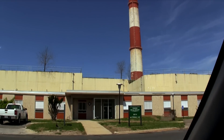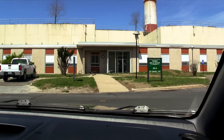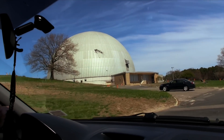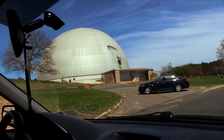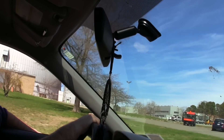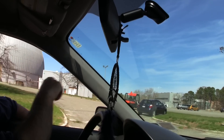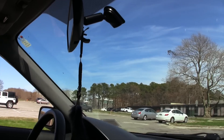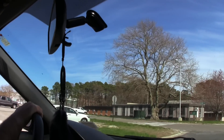They're actually going to demolish this stack this year — it's going away. This here is the old high-flux beam reactor. This was an old nuclear research reactor that was shut down in the 1990s. Unfortunately, what happened was they developed a leak of radioactive tritium and it leaked into the groundwater, which was really bad.